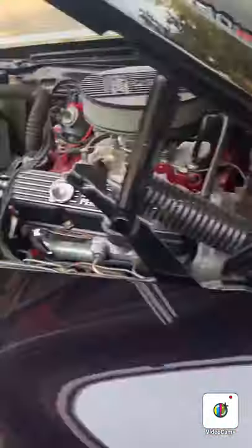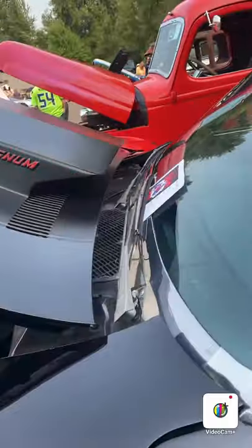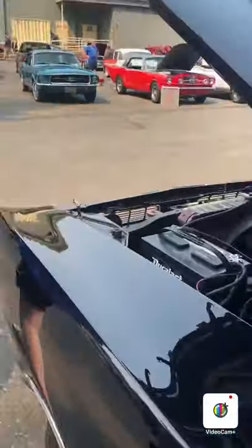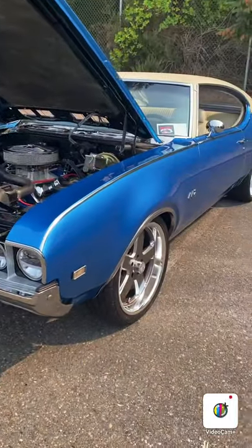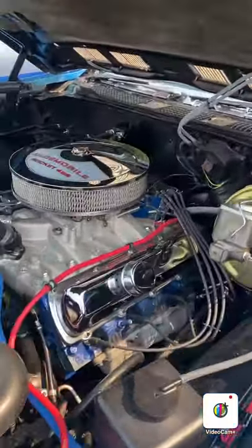Oh the old Dodge logo. 440 Magnum - is that where they got the Dodge Magnum from? Probably. 71 Charger - like that hood. 442.